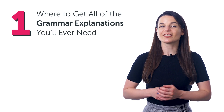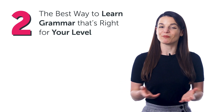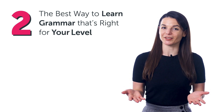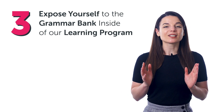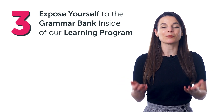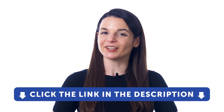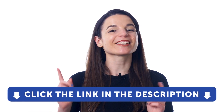1. Where to get all of the grammar explanations you'll ever need. 2. The best way to learn grammar that's right for your level. 3. How to expose yourself to real examples until the rules become natural to you with a study tool called the Grammar Bank inside of our learning program. But first, if you don't yet have access to our program, sign up for a free lifetime account right now. Just click the link in the description.